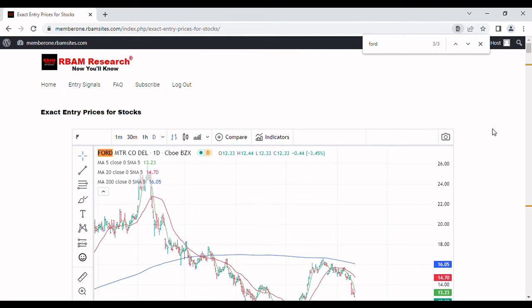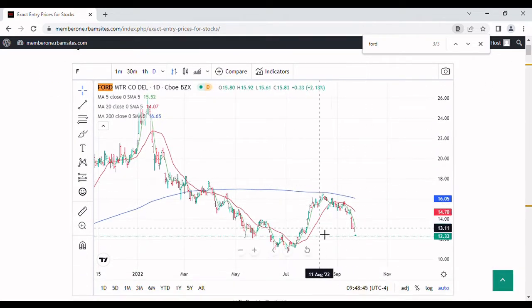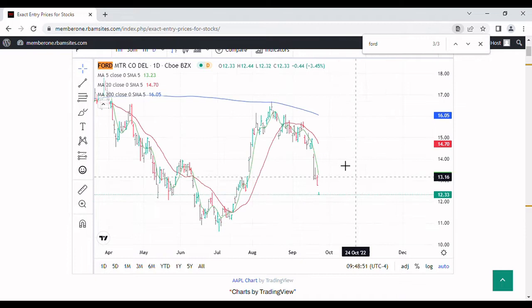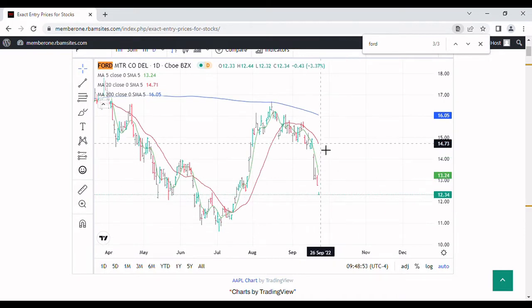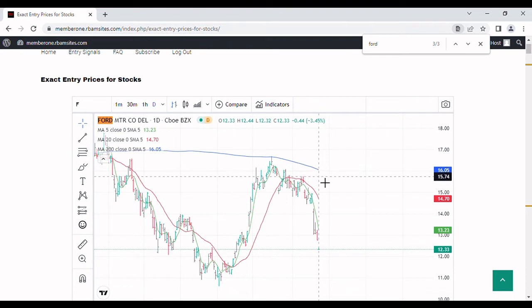We're going to do a brief video on Ford stock analysis. We've got a daily chart up for Ford Motor Company with a 5-day moving average in green, a 20-day moving average in red, and a 200-day moving average in blue. This tiny little spot right here is today's pricing and as you can see it's gapped down a little bit. Right now it's at $12.32 — Ford is down about four percent.